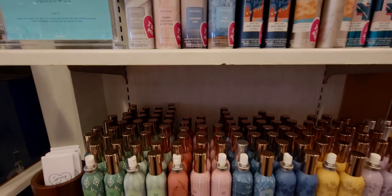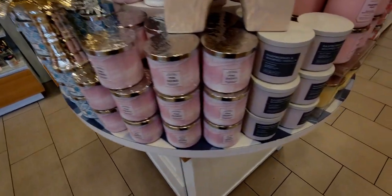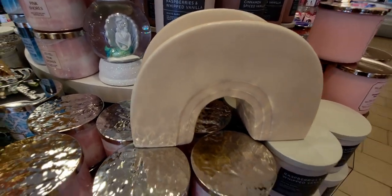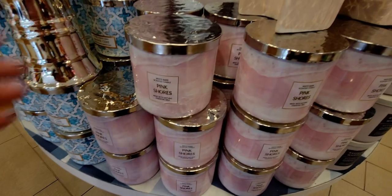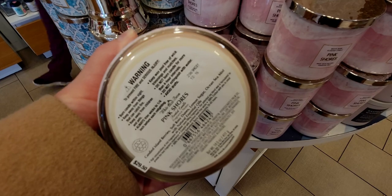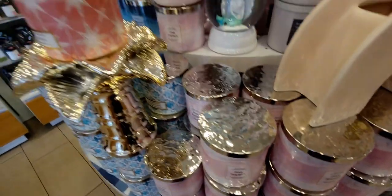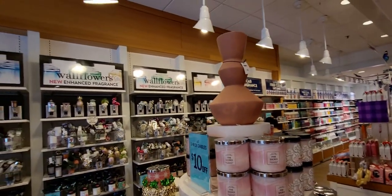I still need to do my haul for you guys on the concentrated room sprays I picked up, and I got something small today in the store too — stay tuned. This rainbow item, I think it's a vase, is $39.95 and there are two in the store today. Pink Shores is $10 off today, online and in store. I've already burned through mine all the way — it burned beautifully. It reminds me of blackberries and basil, it has an effervescence. It performed perfectly.